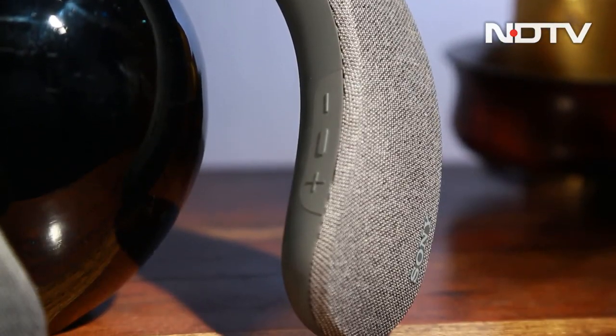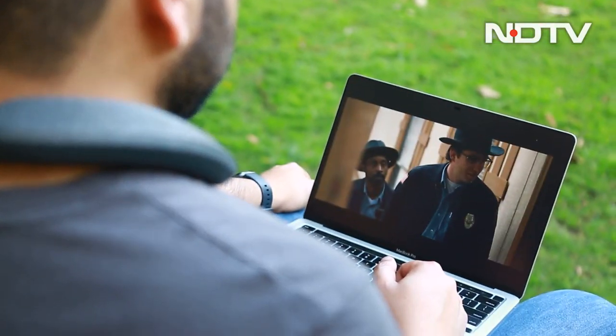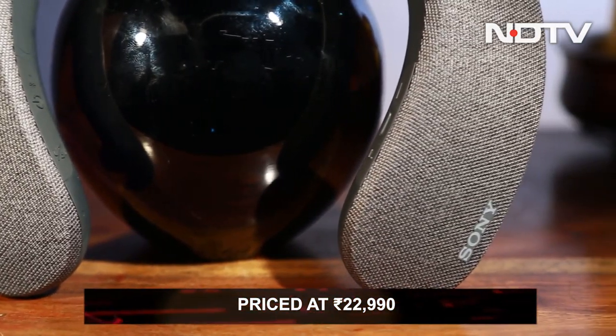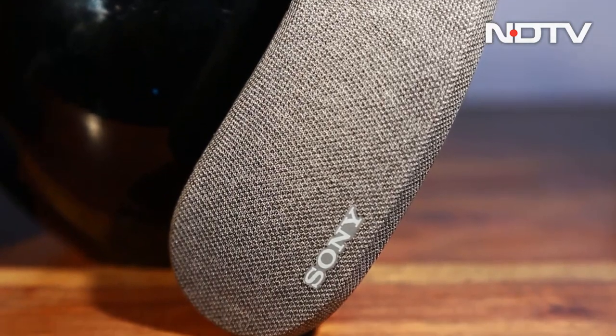The Sony SRS-NS7 neckband speaker comes with a set of advantages and disadvantages which make the use case pretty clear. If you want a more personalized audio experience for movies, shows, and games, while avoiding the intrusiveness of headphones, the NS7 — even at the price of 22,990 rupees — is for you. It will be a perfect choice if you have a Bravia TV, and our recommendation stands only if these are your priorities.